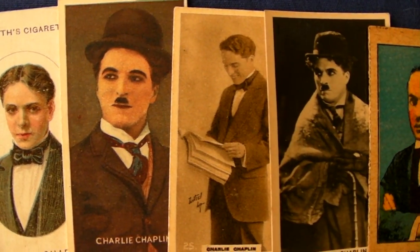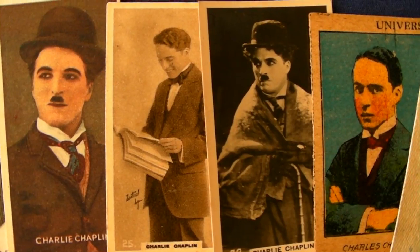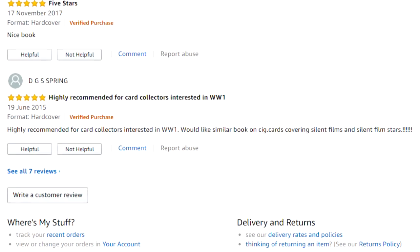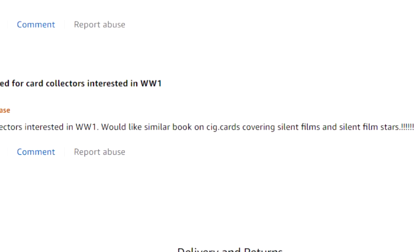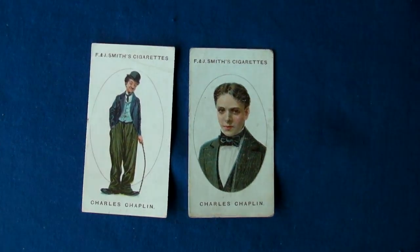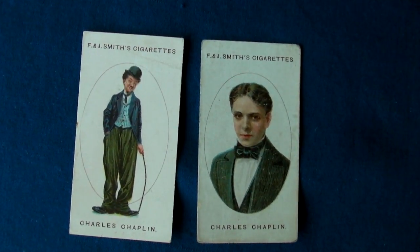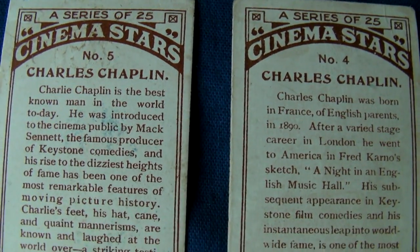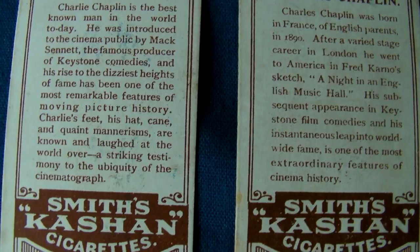Let's debunk a few myths. How do we go about finding the oldest Charlie Chaplin trade card where there are no convenient movie card guides pointing the way? Well, we could just rely on what other people say, like the eBay seller who tried to make out that these two Smiths Chaplin cards were what you call rookie cards.